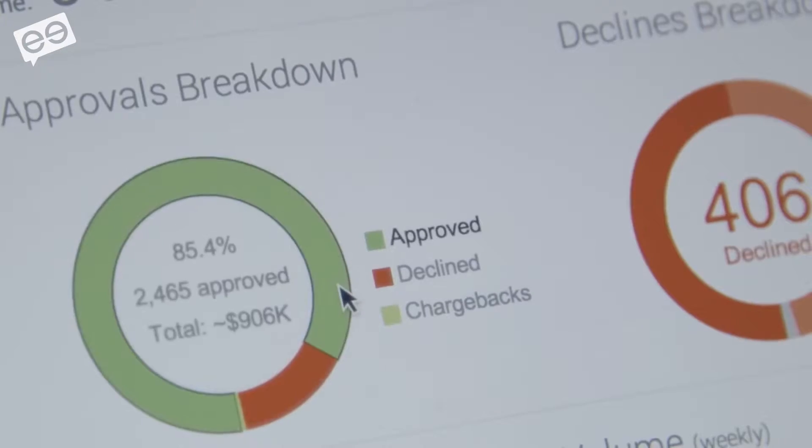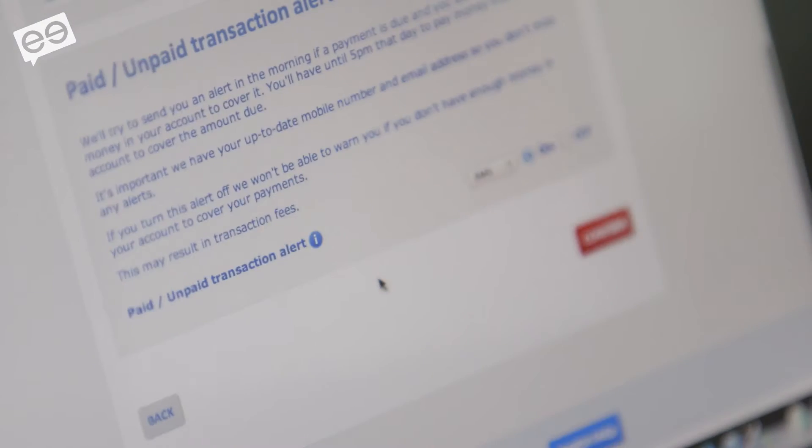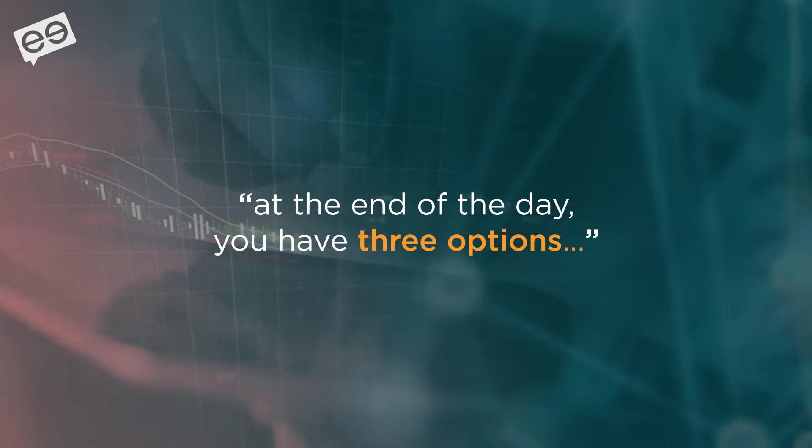So how can online retailers reduce the decline rate and customer friction, increase sales and gain greater visibility into where the risks really lie? Riskify's A.R. Raab explains.